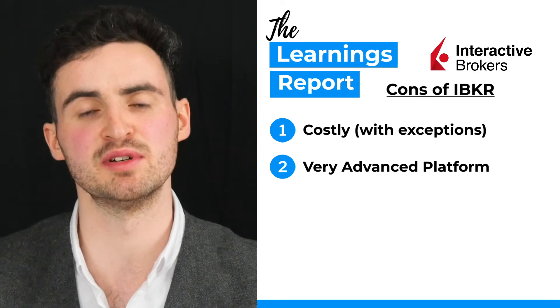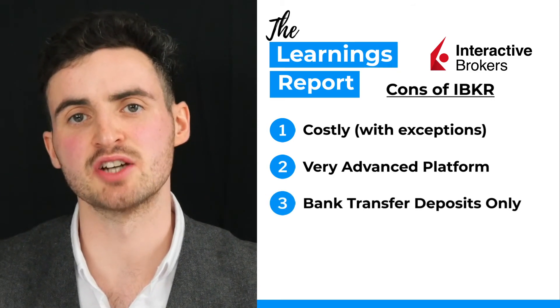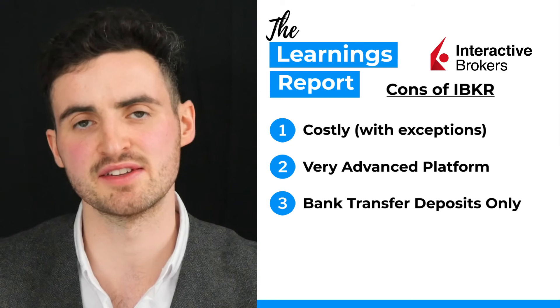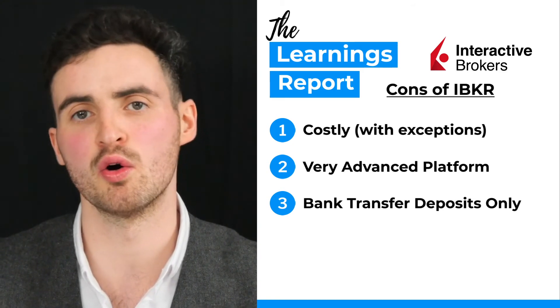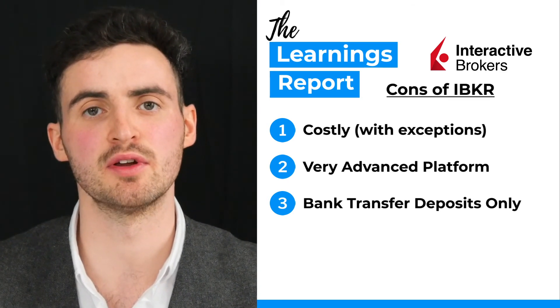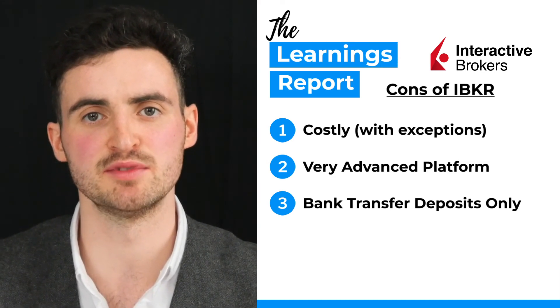Thirdly, at the time of recording, Interactive Brokers only lets you deposit money via bank transfer, so you can't use a debit or credit card to lodge money to your account. In addition, you unfortunately cannot, at the time of recording, use services such as TransferWise or Revolut to deposit money to your investment account.